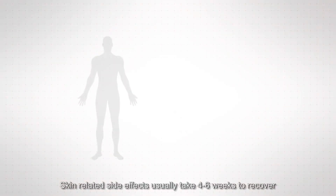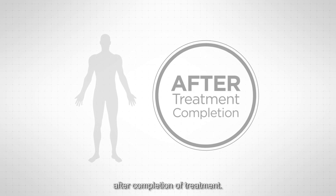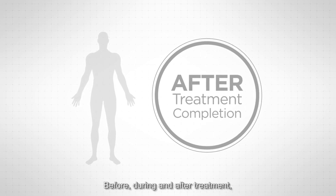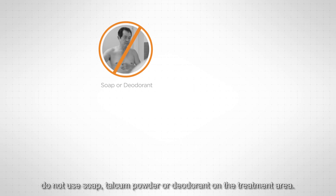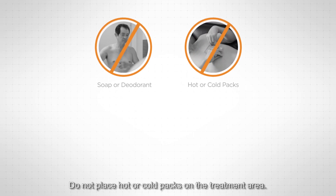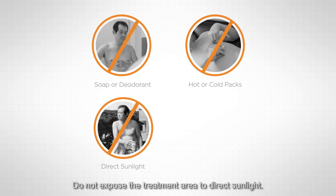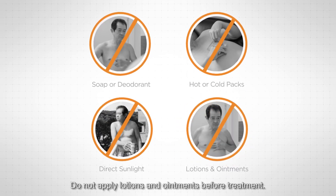Skin-related side effects usually take four to six weeks to recover after completion of treatment. Before, during and after treatment: do not use soap, talcum powder or deodorant on the treatment area; do not place hot or cold packs on the treatment area; do not expose the treatment area to direct sunlight; do not apply lotions and ointments before treatment.